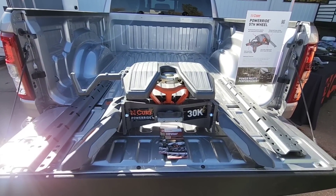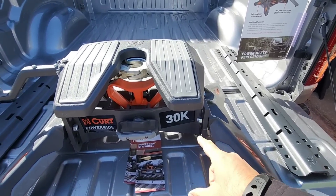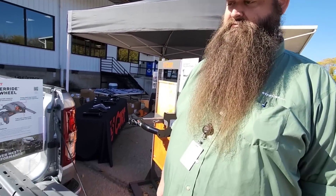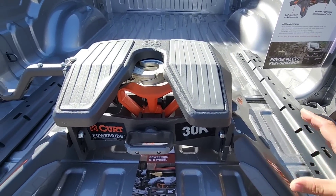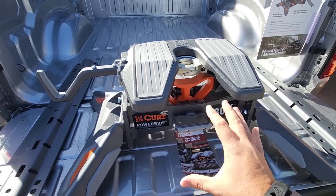We have two fifth wheel hitches in the Curt area. The first is their new Power Ride — 30,000 pounds, which is insane. With trucks being the way they are now, someone needed to do it. I believe they had this installed at drive events showcasing new trucks and what they're capable of towing. From a cosmetic perspective, this is probably one of the best looking fifth wheel hitches I've seen — it almost looks stealth. If you get a different truck, you don't have to replace the entire assembly.